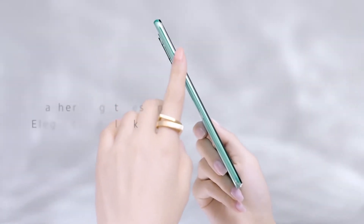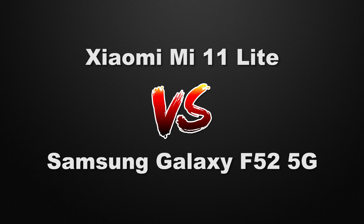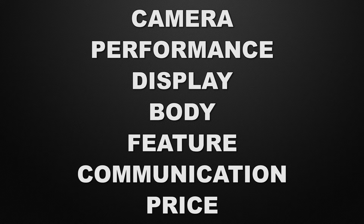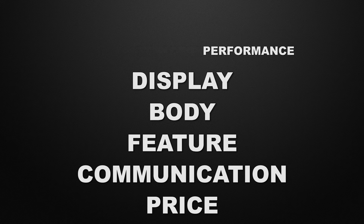Hey guys, this is Amit and you are watching Tech Dad. In this video we are going to compare Xiaomi Mi 11 Lite versus Samsung Galaxy F52 5G and discuss which one is better in camera, performance, display, body, features, communication chips, and prices. At the end of the video I will tell you which one is better according to me, so watch till the end.